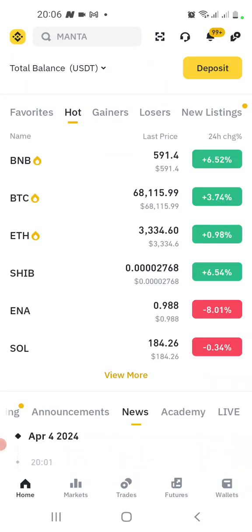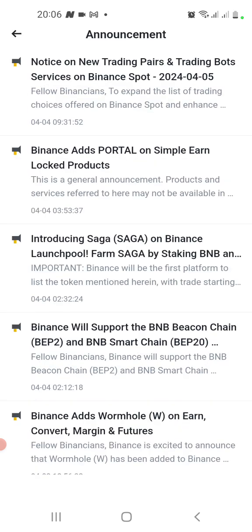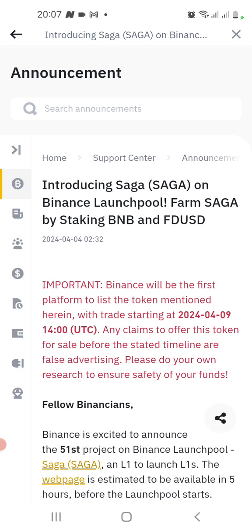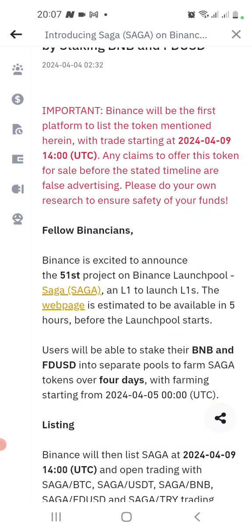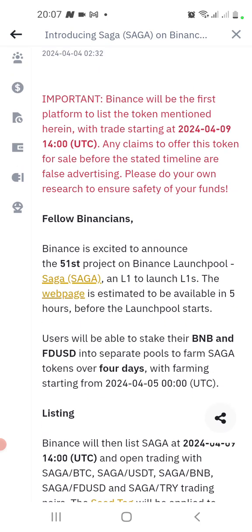We are here again with another project. The first notification at the top after you log in — let's read what this project is. The project name is Saga. So let's take a read and understand what Saga is. Introducing Saga on Binance Launchpool — farm Saga by staking BNB and FDUSD. Binance will be the first platform to list this token, which is an important notice for everybody.